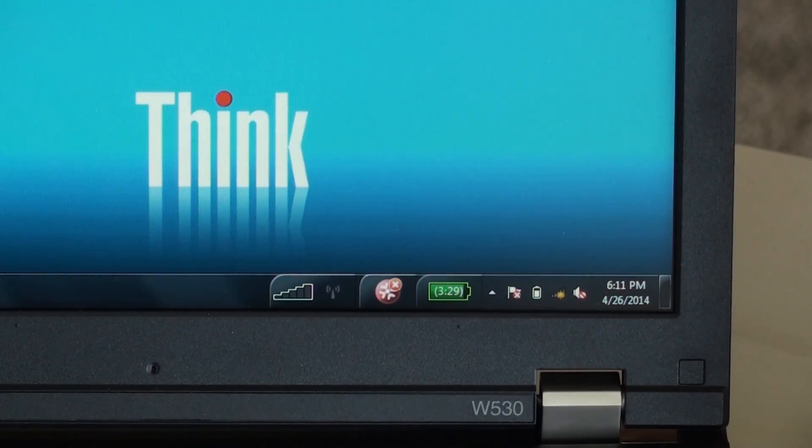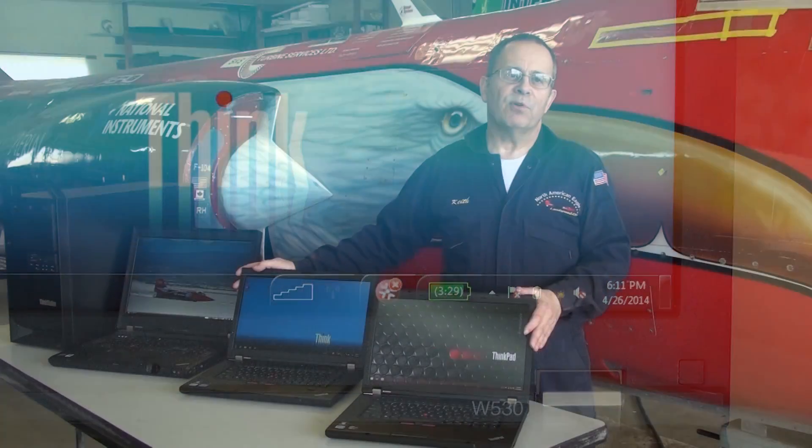Hi, Keith Zange, Director of Operations for the North American Eagle. Today I want to introduce you to two new team members here, the Lenovo W530 Thinkpads. They've got the latest Intel i7 processors with up to 32 gigs of RAM.